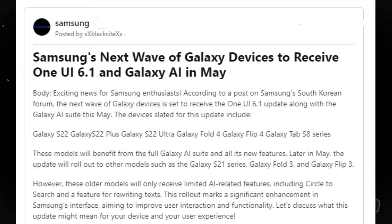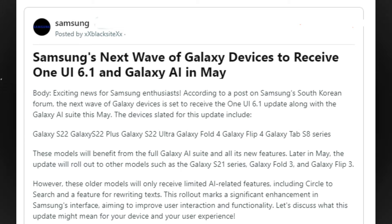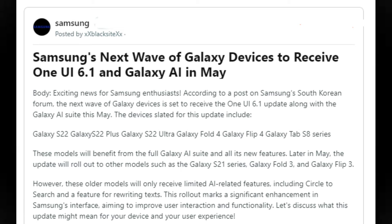Later in May, the update will roll out to other models such as the Galaxy S21 series, Galaxy Z Fold 3, and Galaxy Z Flip 3. However, these older models will only receive limited AI-related features, including Circle to Search and a feature for rewriting texts. This rollout marks a significant enhancement in Samsung's interface, aiming to improve user interaction and functionality.